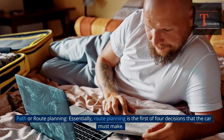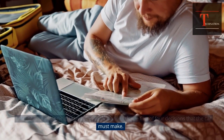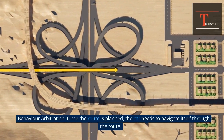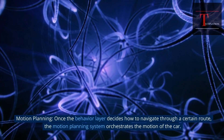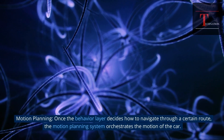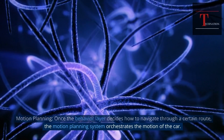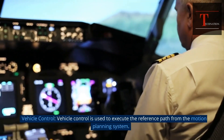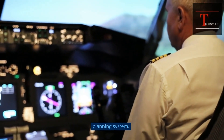This process has four components. Path or Route Planning — essentially, route planning is the first decision the car must make. Behavior Arbitration — once the route is planned, the car needs to navigate itself through it. Motion Planning — once the behavior layer decides how to navigate, the motion planning system orchestrates the motion of the car. Vehicle Control — vehicle control is used to execute the reference path from the motion planning system.